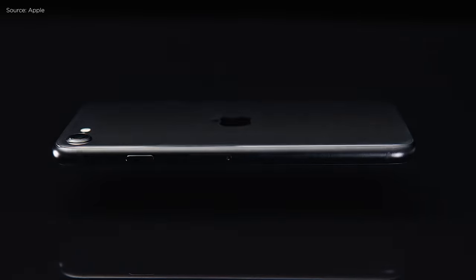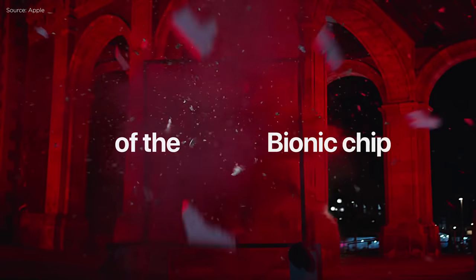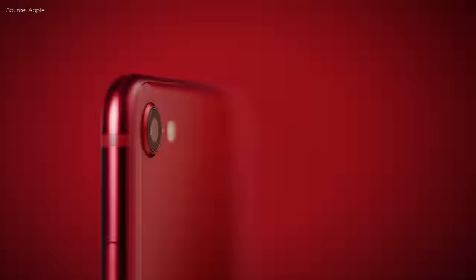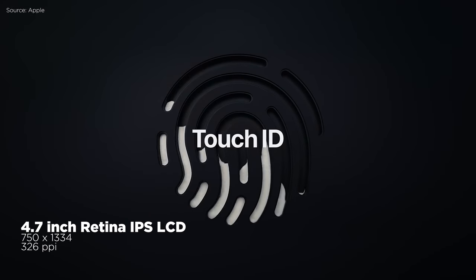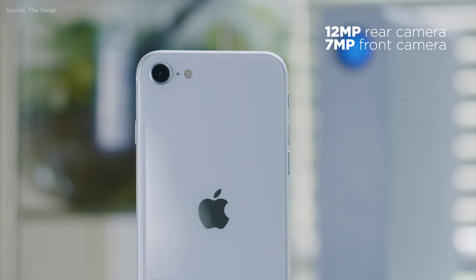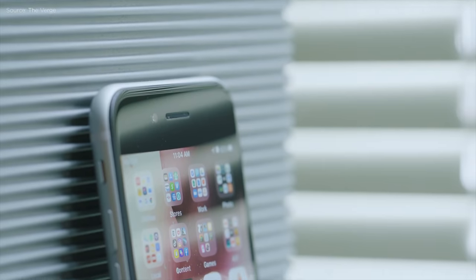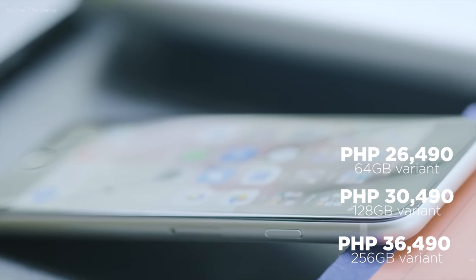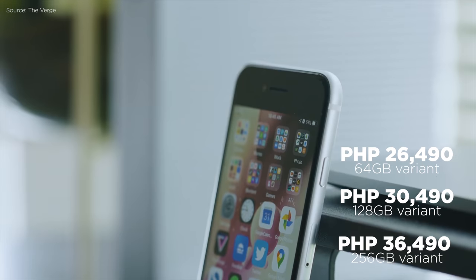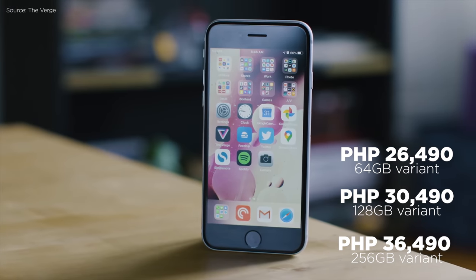Apple reincarnated the iPhone 8 design with new internals and called it the iPhone SE 2020. Although the most affordable iPhone in Apple's current lineup, the A13 Bionic chip — which is found in the iPhone 11 series — still makes it somewhat a flagship device. Some specs are not that impressive, like its 4.7-inch HD display, 12MP rear camera, and 7MP front camera, but it's still a good iPhone to get if you're on a budget. Pricing starts at 26,490 pesos for the 64GB variant, 30,490 pesos for the 128GB variant, and 36,490 pesos for the 256GB variant.